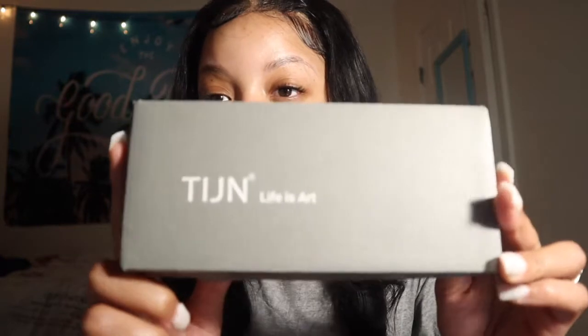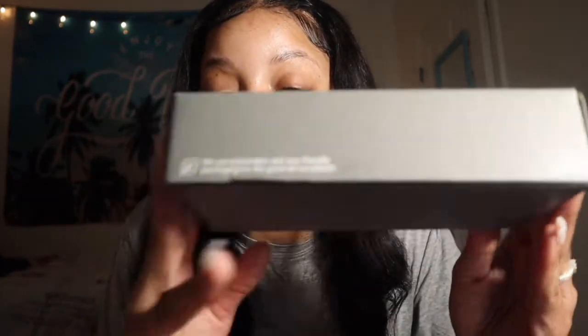Before I get into the video, I just want to give a huge shout out to Tain Eyewear Company. They sent me over two of their products. Here is the packaging — very sleek. They also use minimalistic and eco-friendly materials for the good of our planet. A great company that loves our planet.